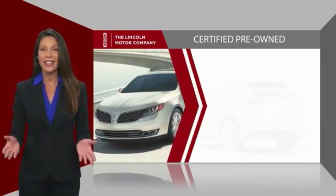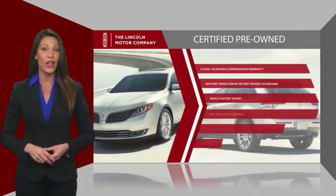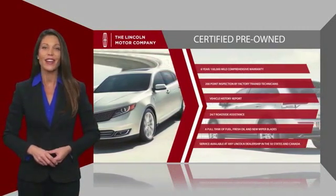Check out your local Lincoln dealer today to find out all the other benefits buying a Lincoln Certified Vehicle can offer you.